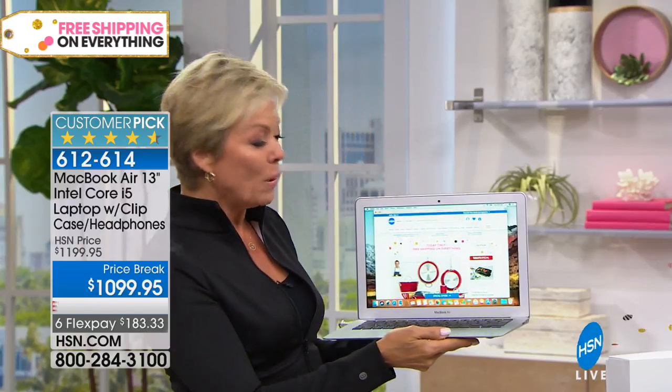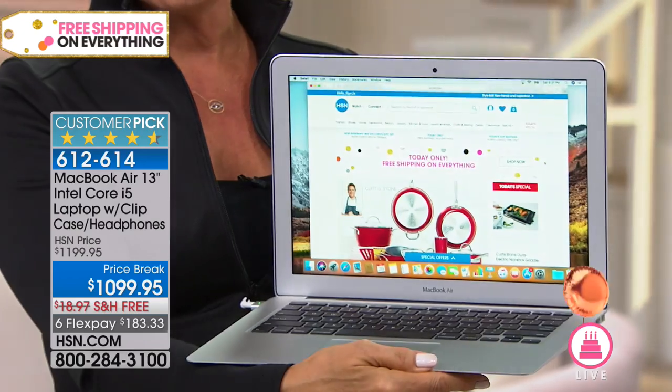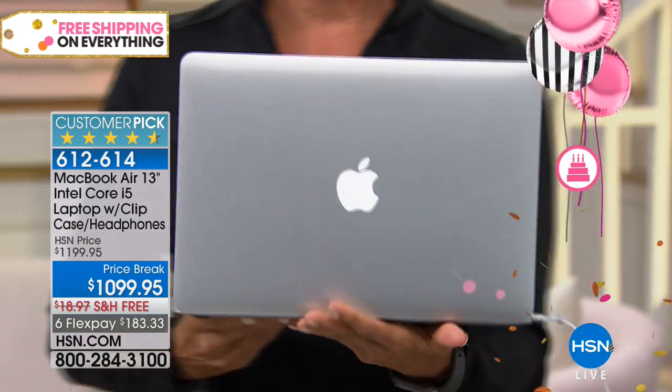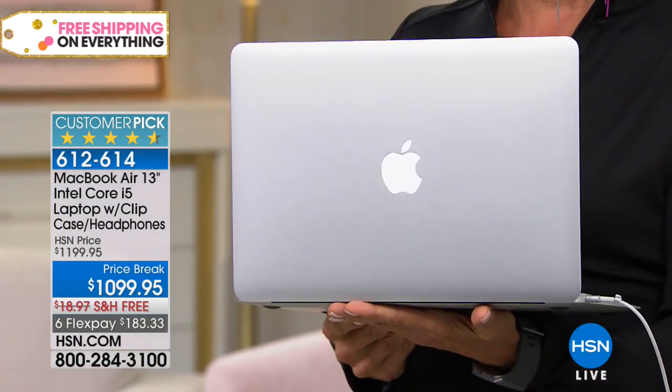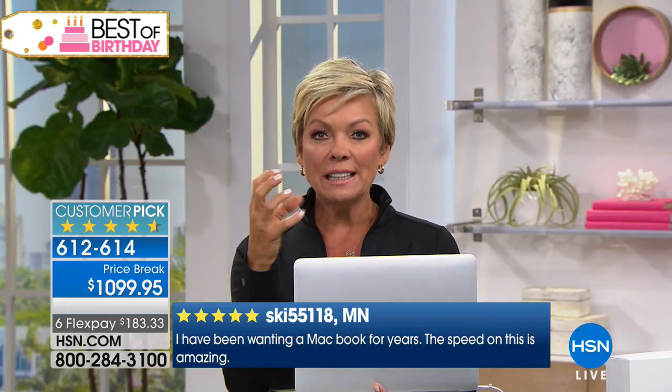There is just a whole world waiting to explore and experience when you go this route with MacBook. I love that this is such a customer pick. The vast majority of reviews are a perfect five-star rating, because everybody wants the MacBook experience. It is so much more user-friendly, so much more intuitive.